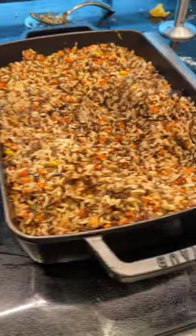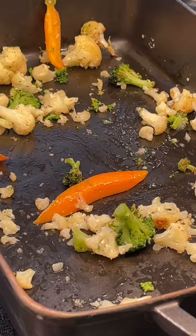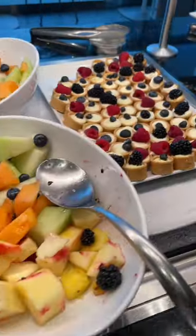They had a miso glazed chicken thigh with some vegetable fried rice, potatoes, and cleared out veggies, but they refill it really fast. They also had salad, fruits, this delicious looking tart, and also some carrot soup.